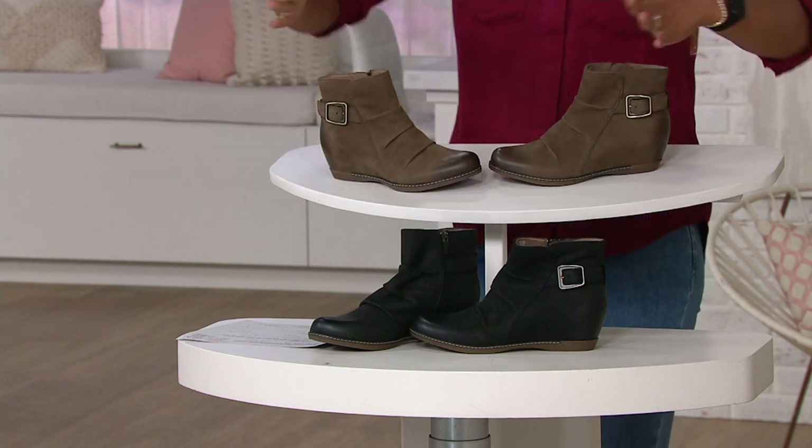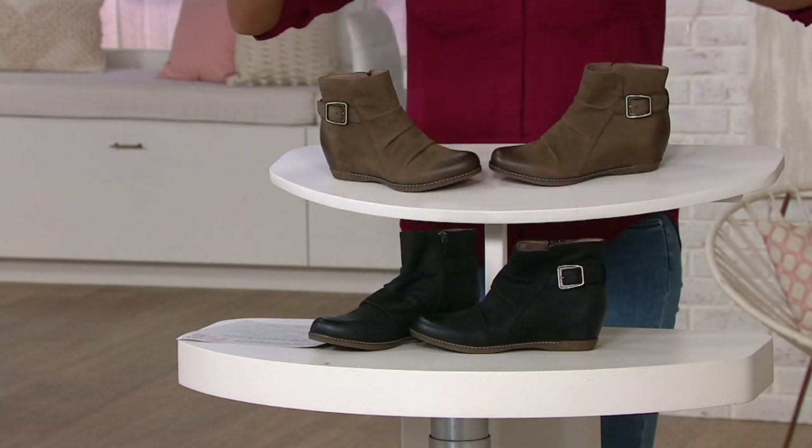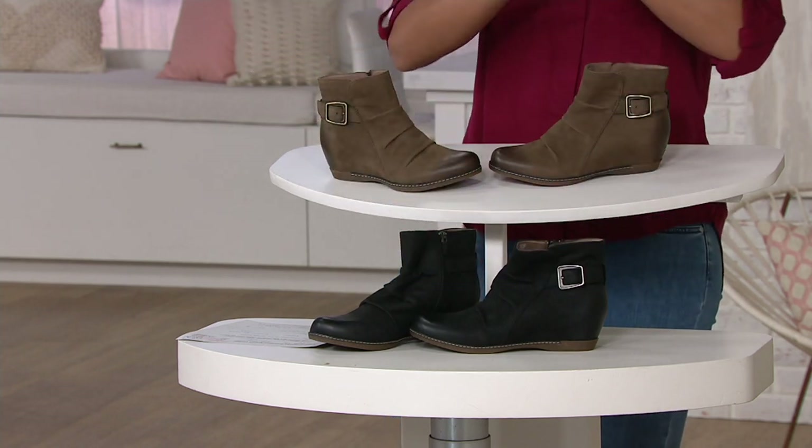Item number 8368371. Mushroom at the top, then we've got our black on the bottom. Sizes five and a half through 12, whole and half sizes. Lisa, thank you so much for bringing us Dansko — we appreciate you. Thank you, I appreciate it.